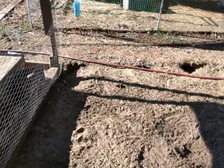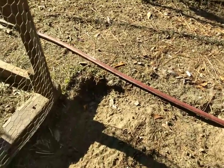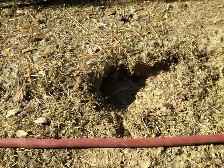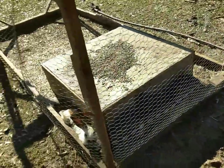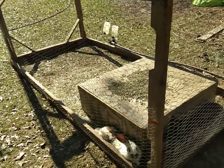With the rabbit tractor, see, they've started to dig out in spots. They'll get bored after a while if you leave it too long and they'll start to try to dig out. So every once in a while you're going to have to move this — not only to keep them from digging out, but also to let them eat fresh grass.